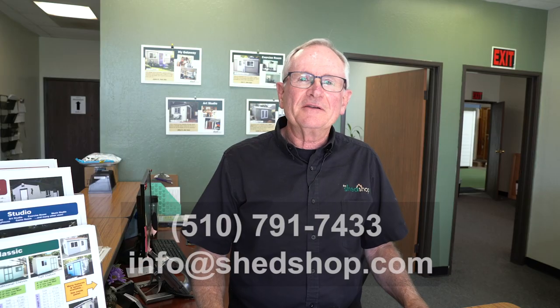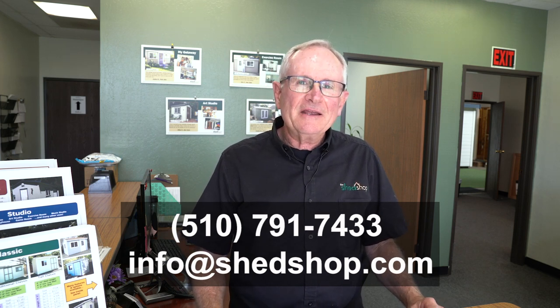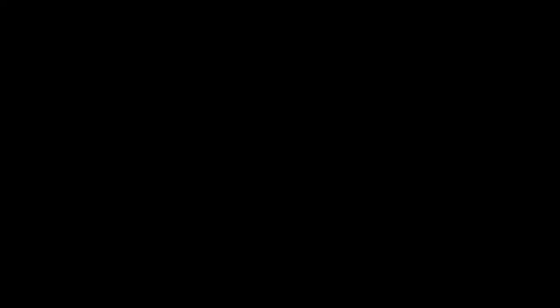If you'd like to just talk by phone, we're here Monday through Friday, 9 to 5. Give us a call at the number you see on the screen, or you can email us at info@shedshop.com. Thanks so much for watching this video — we really look forward to helping you.